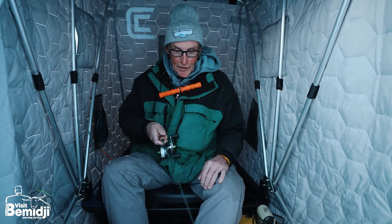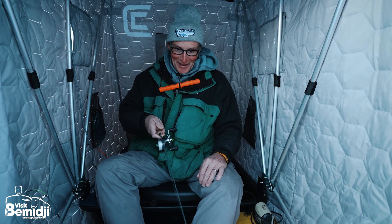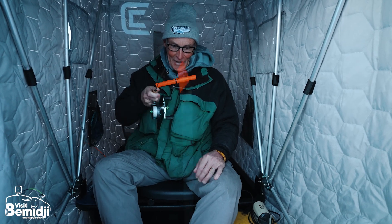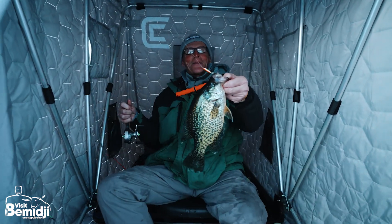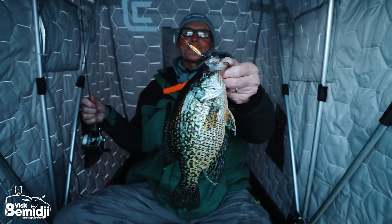Folks, I dropped that spoon all the way down to the bottom and I'm pounding it — now I'm getting a mark on here. Boy, that didn't take long. Come on... there we go! There's a nice crappie. Hey folks, how about that — a nice 11 and a half to 12 inch crappie. Boy, that is fun!